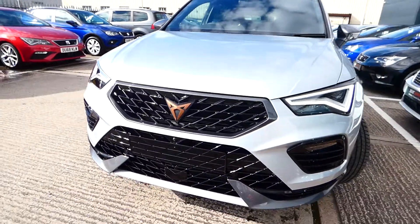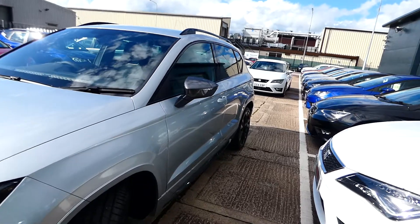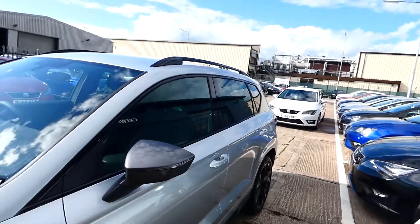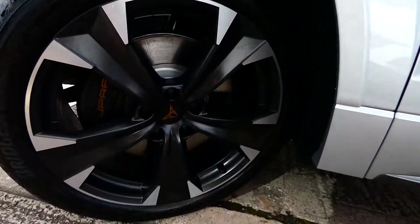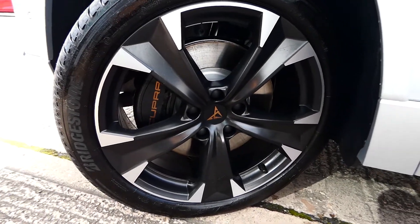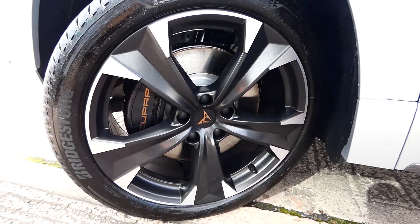We've also got the LED daytime running lights and the silver and grey contrast side mirrors and the black roof rails. We've got the indicators located on the side mirrors. We've got these stunning alloy wheels and the Cupra brake calipers — these are the 19-inch alloys.